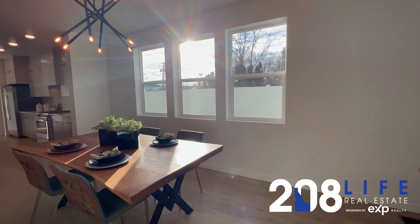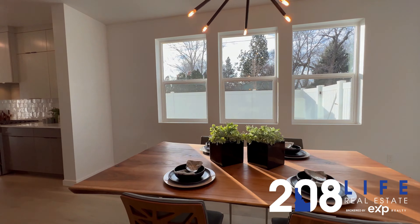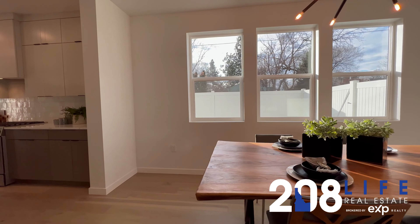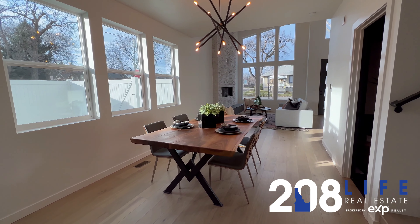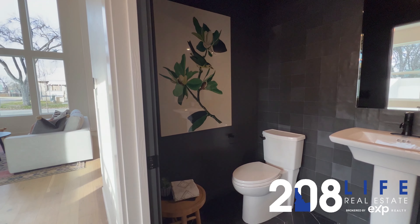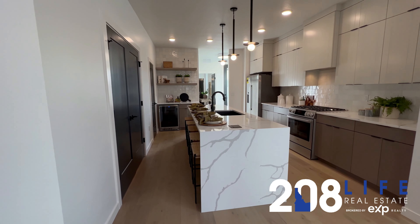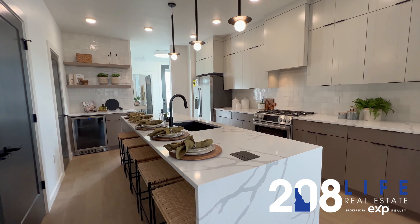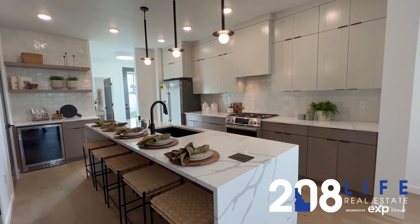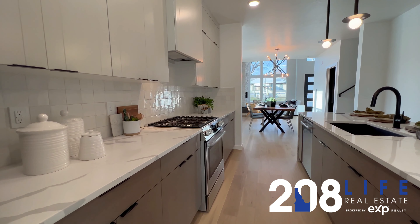Here you have a large dining area. This home was built in 2021, it's 2,559 square feet — a great brand new modern construction style. Here's the half bath on the main level, and here we go into the kitchen.